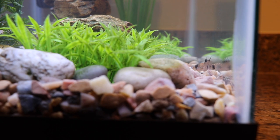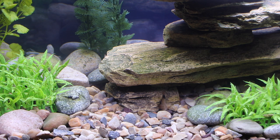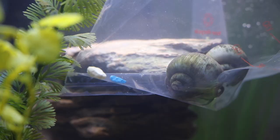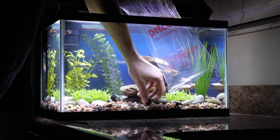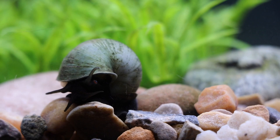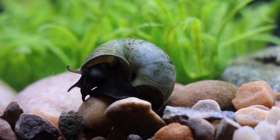Even though the catfish were getting along just fine, it looked as though the algae in my tank was continuing to grow. I made another visit to my local pet store and came home with what I was hoping would be a very simple solution — two blue snails. After floating the snails in a plastic bag for 30 minutes, I carefully released them into my ten-gallon aquarium and watched with wonder as these slow-moving creatures emerged from their fragile shells and began to crawl around and explore their new home.